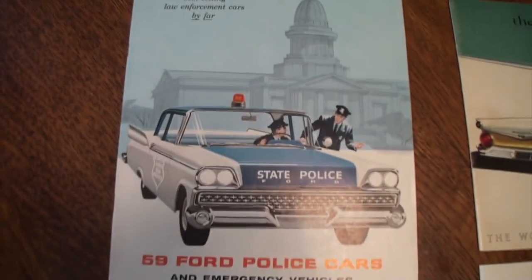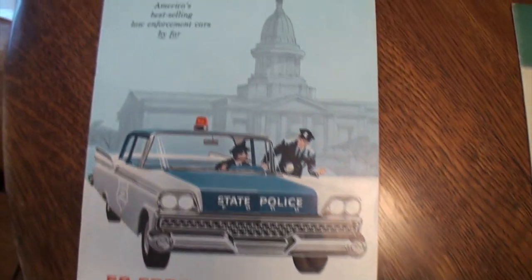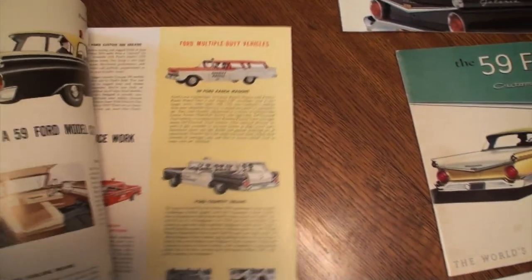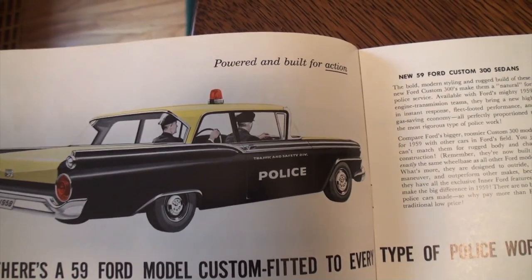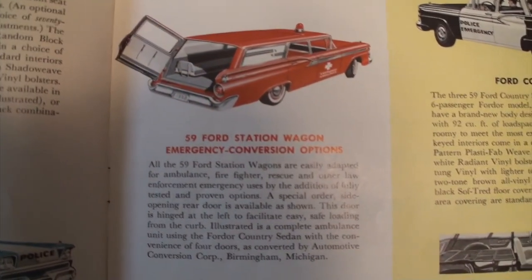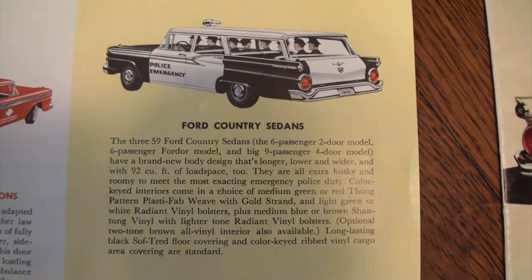Now this is great. This is from the 1959 Ford Police Cars and Emergency Vehicles — best law enforcement cars by far. I'm going to go through this a little quicker just because it's not obviously the car we're looking at, but I thought this was such a cool piece. The Custom 300 sedans — you'd really like to see it. It shows the different emergency vehicles. You've heard of a paddy wagon? This must be a police party wagon because all the police are in the Country Sedan.